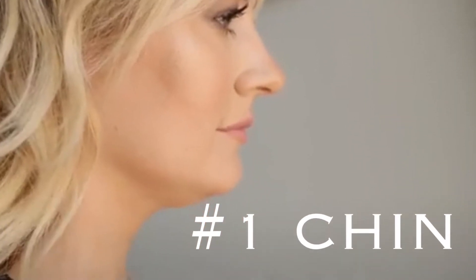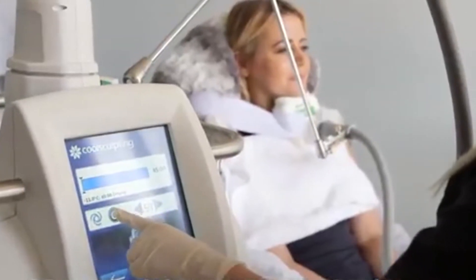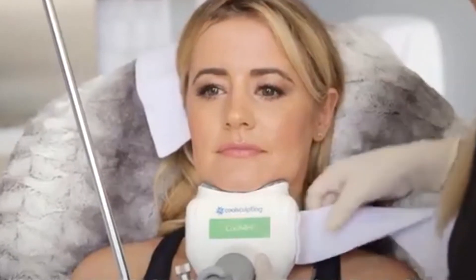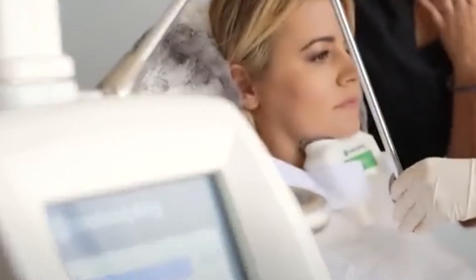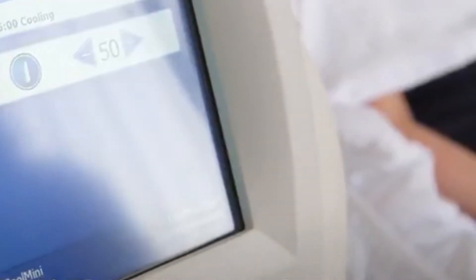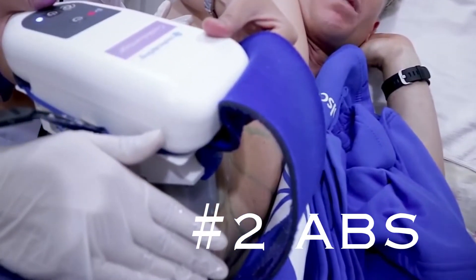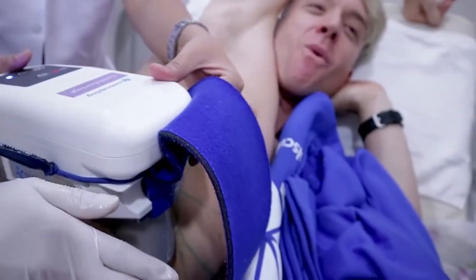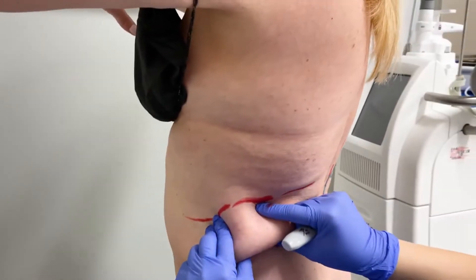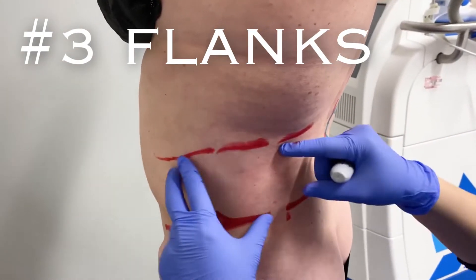One of the areas you can use CoolSculpting in is under the chin or under the jawline. Sometimes you do get fat in these areas that is disproportionate and we can definitely use CoolSculpting there. Another area — probably the most common — is the abdomen. Both upper and lower areas you can treat. Another popular and common area is the flanks or the love handles, and it's quite effective there.